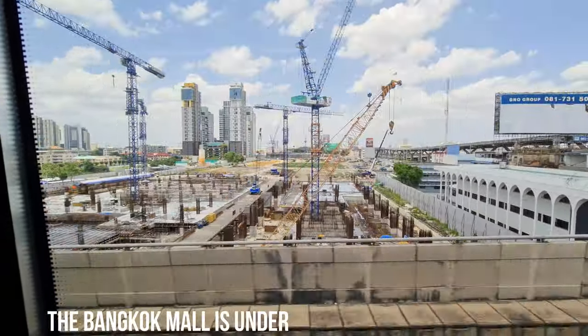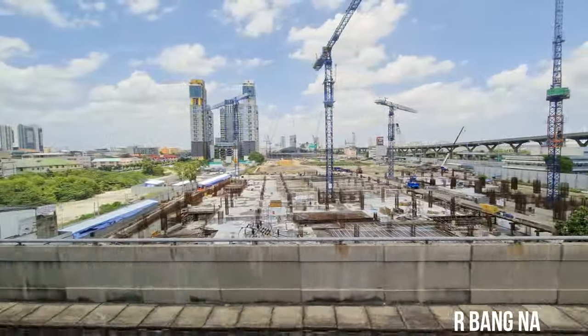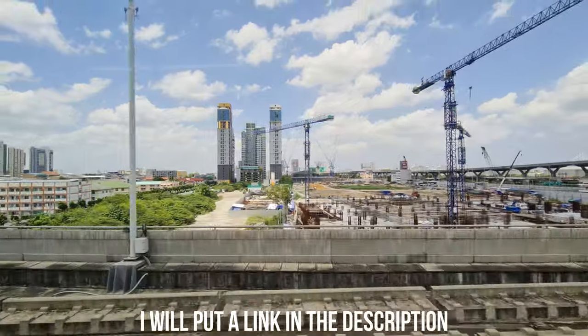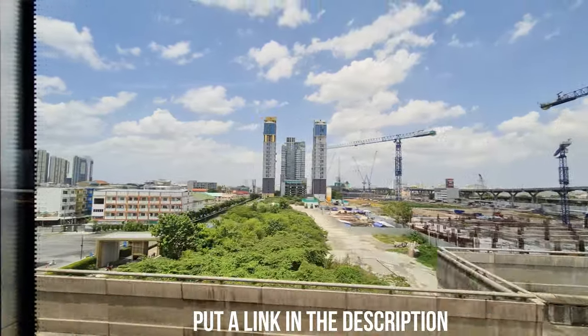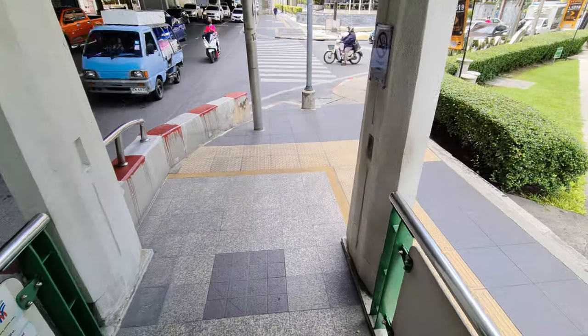A few weeks ago I made an update about the Bangkok Mall, and when the Bangkok Mall is ready, this Eastern bus terminal is going to move there, so I don't know what they're going to do with this area here.